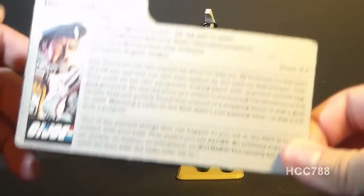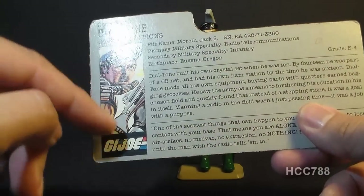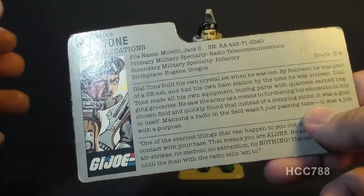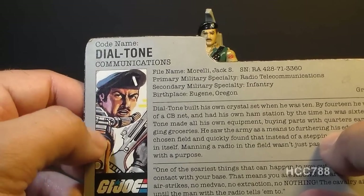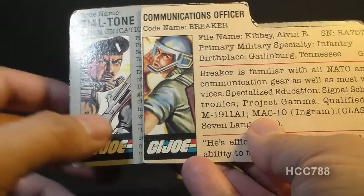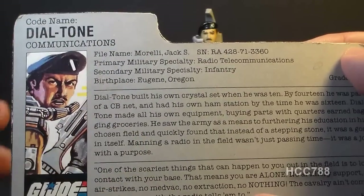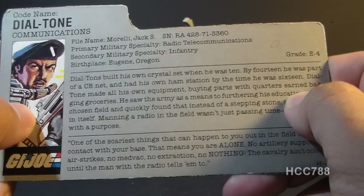Let's take a look at the file card, which was printed on the back of the card on which the action figure was packaged. It has his faction as G.I. Joe, a portrait of Dial Tone, and his code name as Dial Tone. Dial Tone was a signal that the switch gave you when you picked up a phone from the cradle to let you know the line is open and ready to receive a dialed number. His specialty is communications, his file name is Jack S. Morelli, his birthplace is Eugene, Oregon, and his grade is E4.